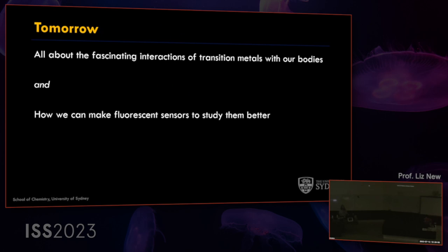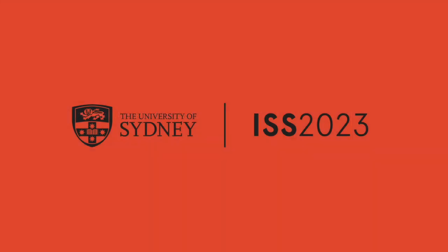One thing we do in our lab is make fluorescent sensors to understand metals. Tomorrow I'll tell you about some fascinating interactions of transition metals with our bodies — metals that cause toxicity, metals used in therapy, and metals essential for life — and how we can make fluorescent sensors to study them better. Happy to answer any questions now about this lecture.